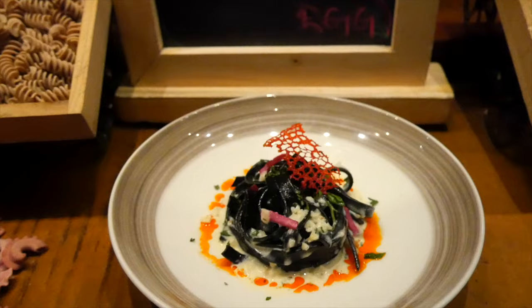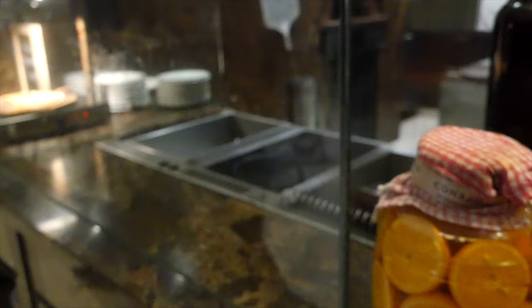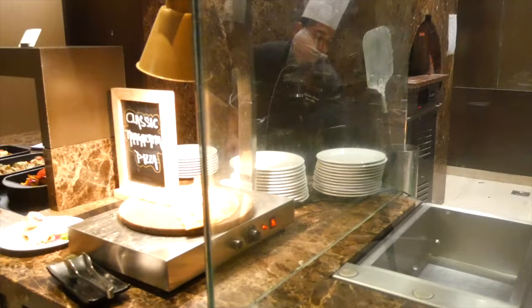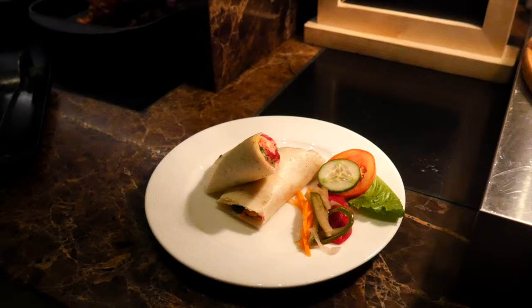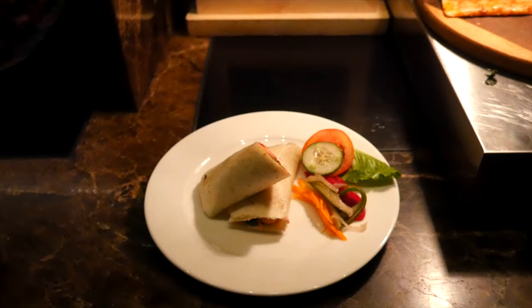Then you can get a pizza made here, freshly made because these are all live counters. We've got a classic margarita pizza and a chicken shawarma over here. I'm vegetarian but I don't mind showing the non-veg options because obviously we all have different preferences and tastes.